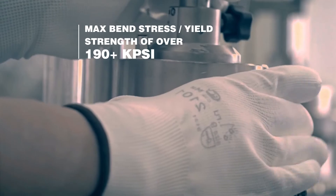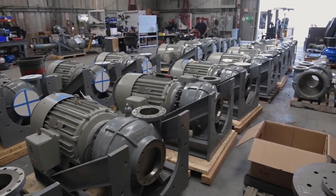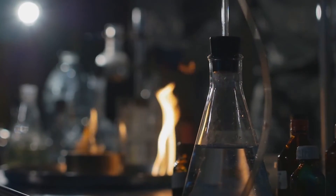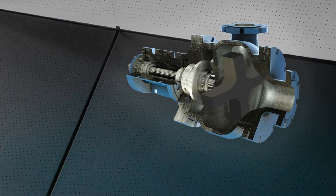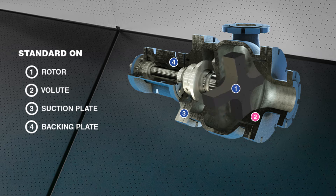We are excited to pair the best slurry pump design with the most cutting-edge metallurgical formulation and push the boundaries of the pump industry. This metal will be the new standard metal used on our pumps, including our rotors, volute, suction plate, and backing plate.